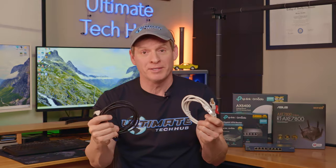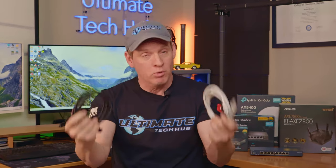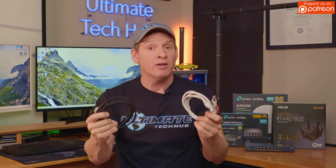In order to determine the optimal choice, we'll examine each cable and reveal all the specifications, pricing, and we'll test each cable's maximum speeds, maximum bandwidth, multiple streams, and UDP jitter.